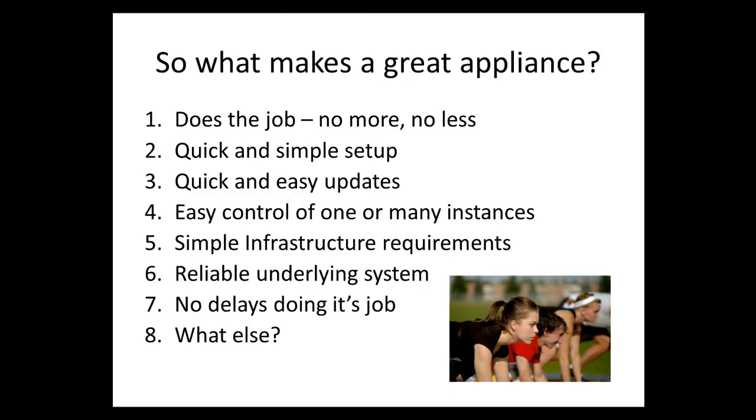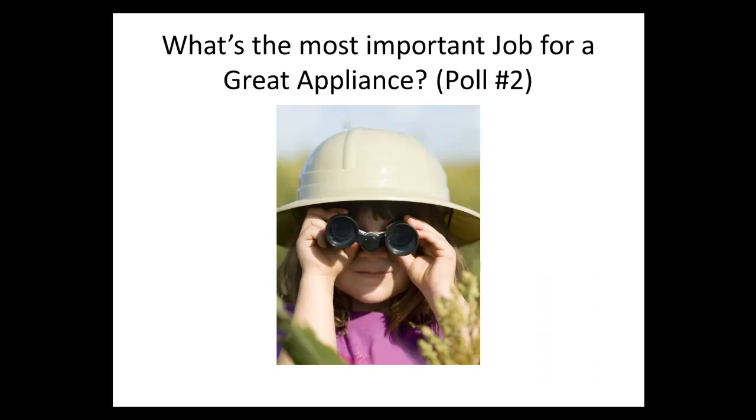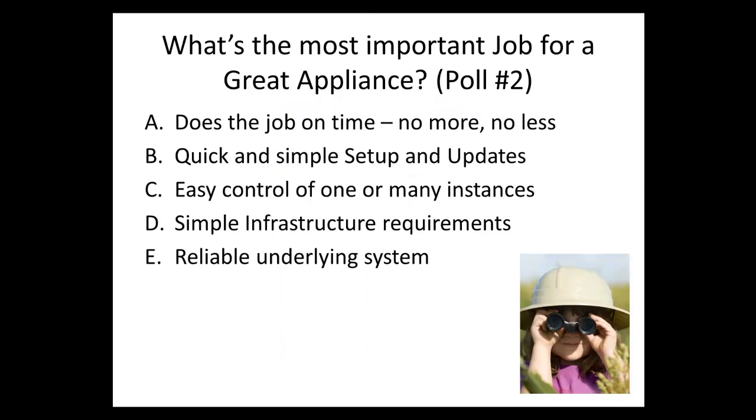You're invited to post questions and any notes you'd like to add to this criteria. So what's the most important job for a great appliance? I'm going to launch a poll. It could be: does the job on time, quick and easy, simple setup and updates, easy control of many instances, simple infrastructure requirements, or a reliable underlying system.